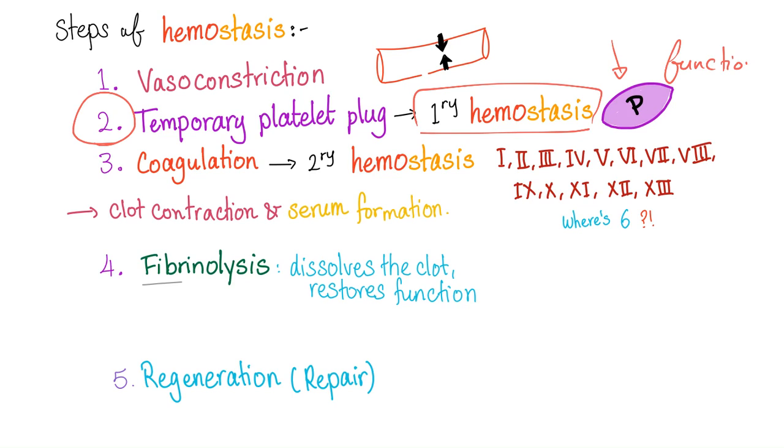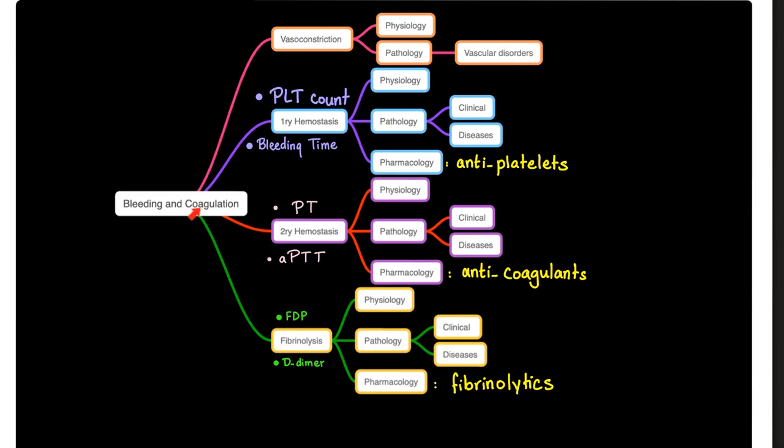Why platelet function? Because you have a problem with the GP1B receptor. You cannot adhere to the von Willebrand factor in the subendothelial collagen of the vessel wall. When you cannot adhere, you cannot aggregate. When you cannot aggregate, you cannot form a platelet plug. When you cannot form a platelet plug, you cannot initiate the coagulation cascade, and therefore you won't be able to form a strong fibrin thrombus.